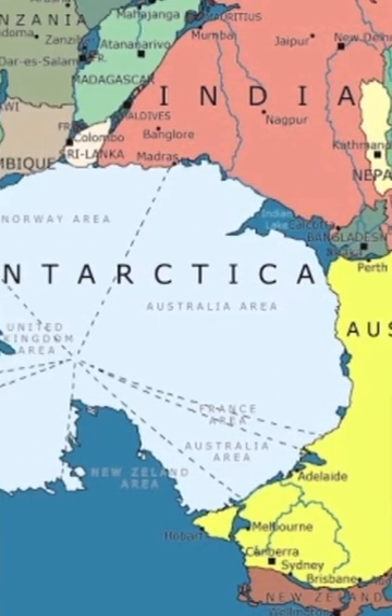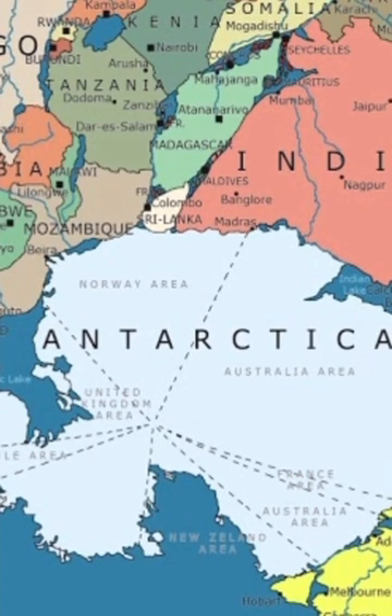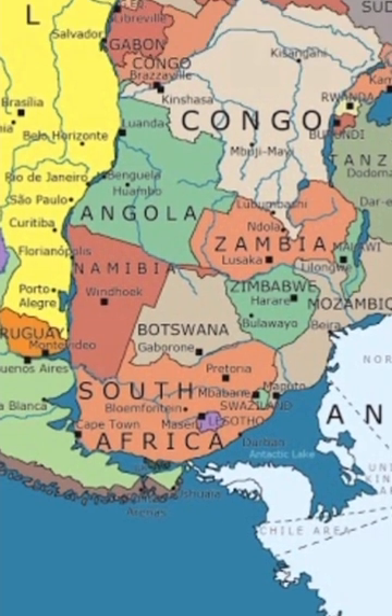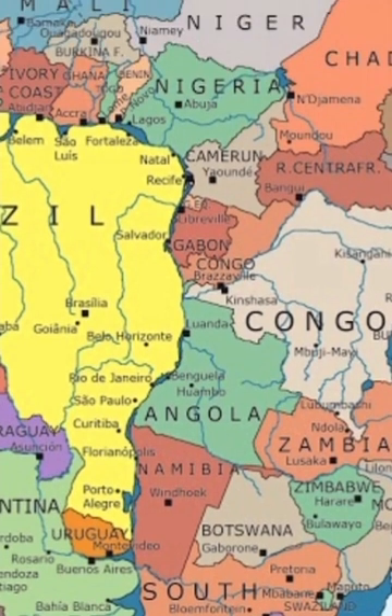The map was originally posted on Reddit and was picked up by io9. 'This continent would have an awesome railroad system,' one user commented about the supercontinent.